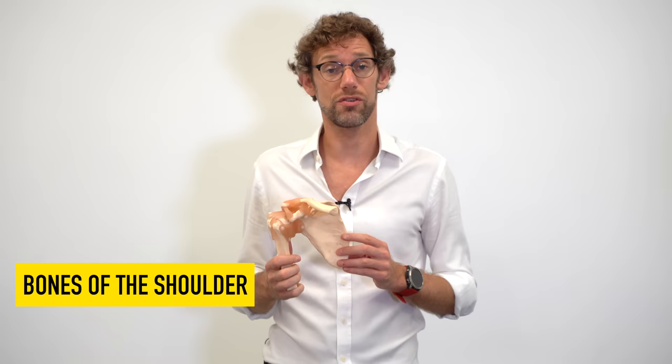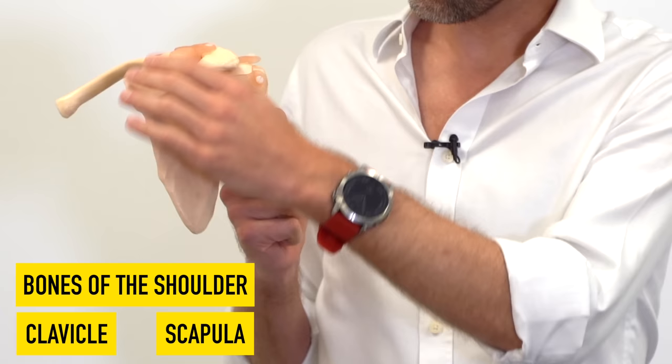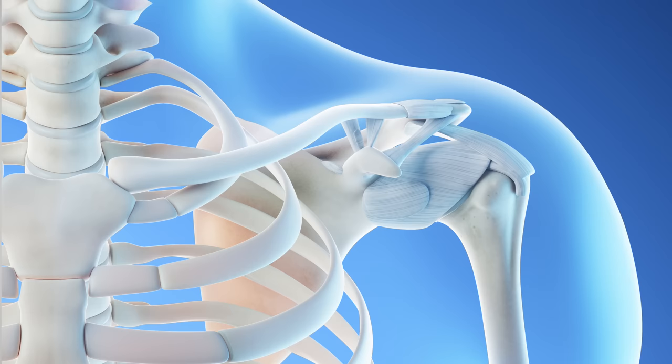In terms of talking about the shoulder, we're going to start with the bones, and that's relatively simple. We've only got three that we need to remember: we've got the clavicle or collarbone, we've got the scapula on the back — this big wing of bone — and we've got the humerus on the side, which is going to do the vast majority of the work when you're moving your shoulder.